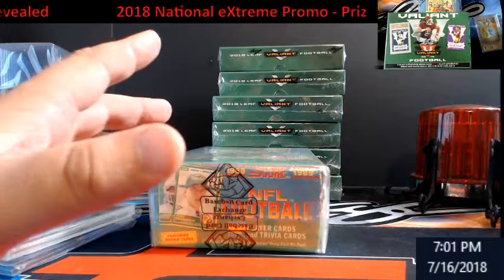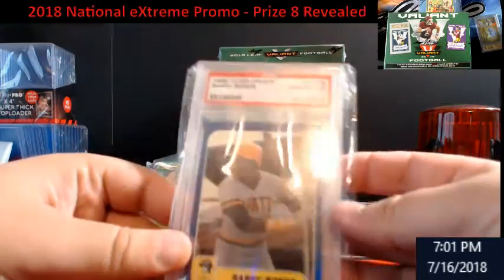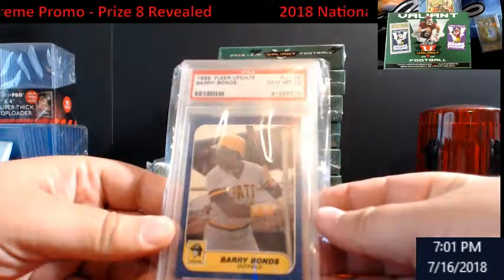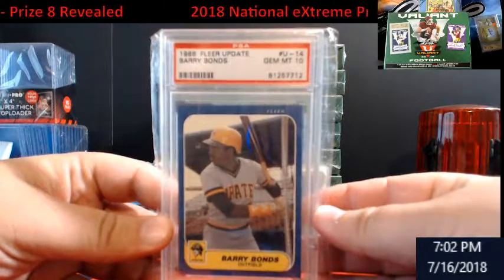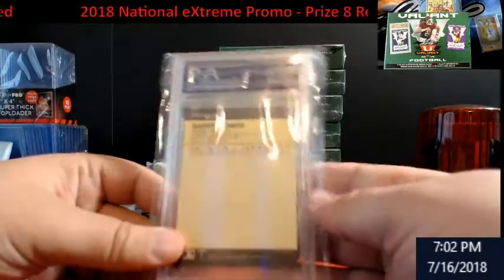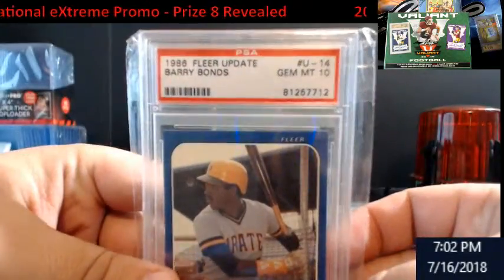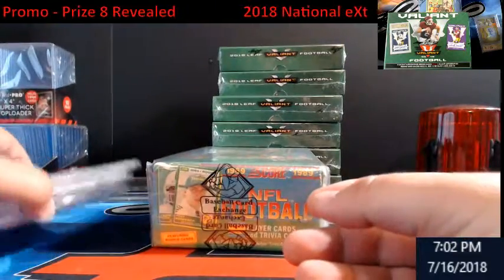Now for the new one — this is something I really wanted for myself, I'm not gonna lie. But I got it for this break. This is a 1986 Fleer Update Barry Bonds, Gem Mint 10 by PSA rookie. There's a lot of controversy over this guy, but I'm telling you, one of the best ever — home run king. You can see the back of it; it's PSA numbered out of 10. So we're up to eight prizes.